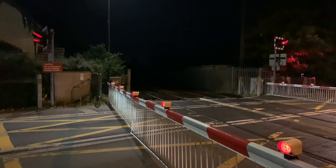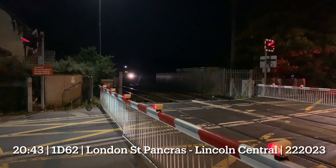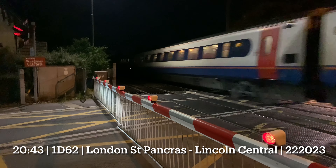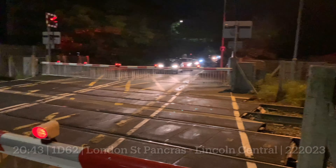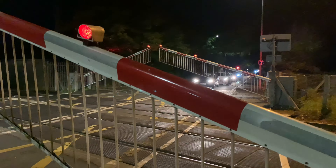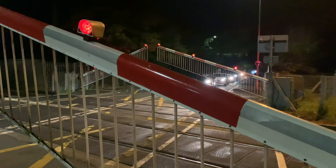What have we got then? Here's a Meridian. Good luck, nobody. 222023 to Lincoln Central. 3213, 3214.